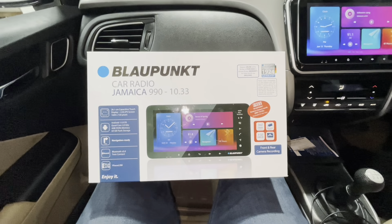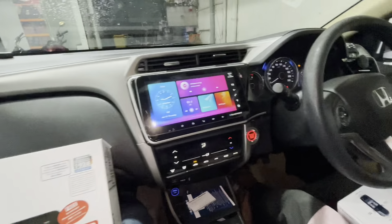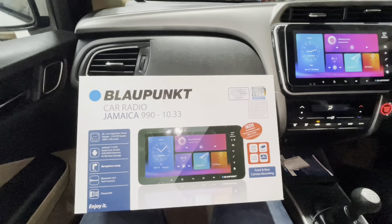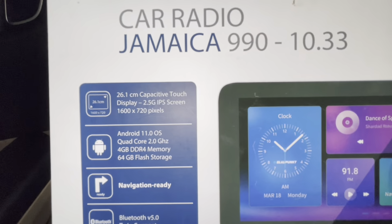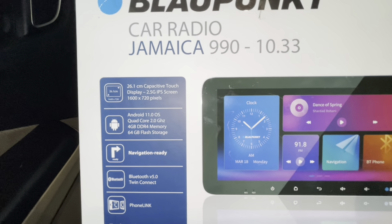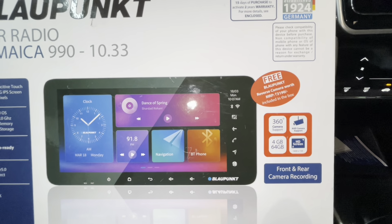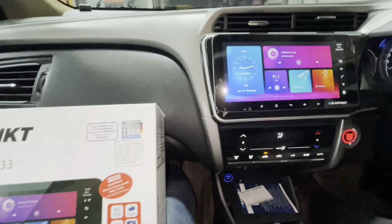Hi everyone, this is Sumit from Glamour Car Accessories, Koramangala, Bangalore. We have today with us a Honda City 2019 model and we have upgraded the touchscreen system from the stock system to the Blaupunkt Jamaica 990 — a 10.33-inch system which comes with Android version 11, quad-core processor, 4GB RAM, 64GB storage. It supports a 360-degree camera, has an HD screen, and also has front and rear recording option.